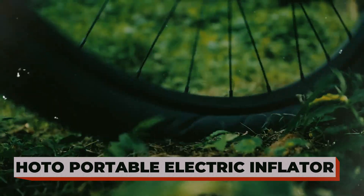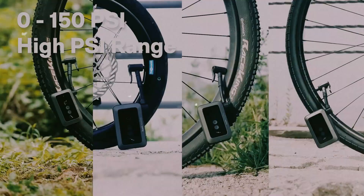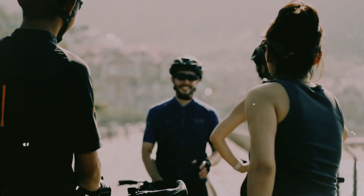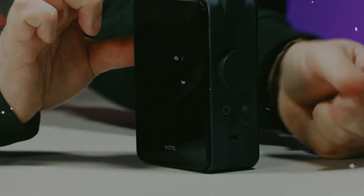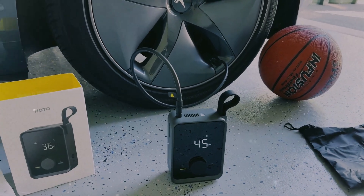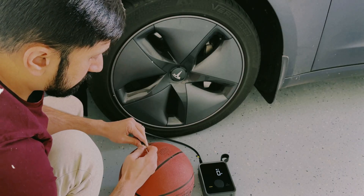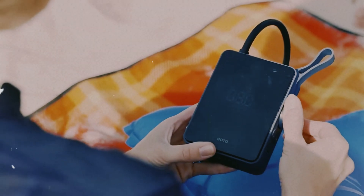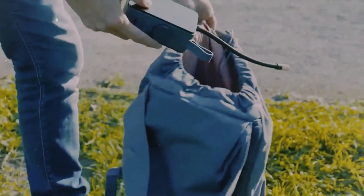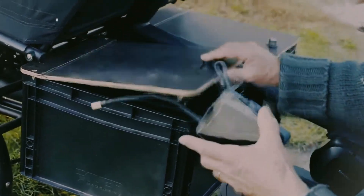HOTTO Portable Electric Tire Inflator. Meet your new roadside hero. This sleek, cordless pump is small enough to fit in your glove box or backpack, yet powerful enough to inflate a car tire from flat to full in just a few minutes. Just set your desired pressure on the bright digital display, hit start, and it automatically stops when it's done — no guesswork, no over-inflating. It even comes with a built-in LED light so you can use it at night or in emergencies. Whether it's your car, bike, scooter, or even a basketball, HOTTO's got you covered. The aluminum design feels solid and premium, and it recharges fast through USB-C. No more lining up at gas stations — this little gadget makes you self-sufficient anywhere you go.